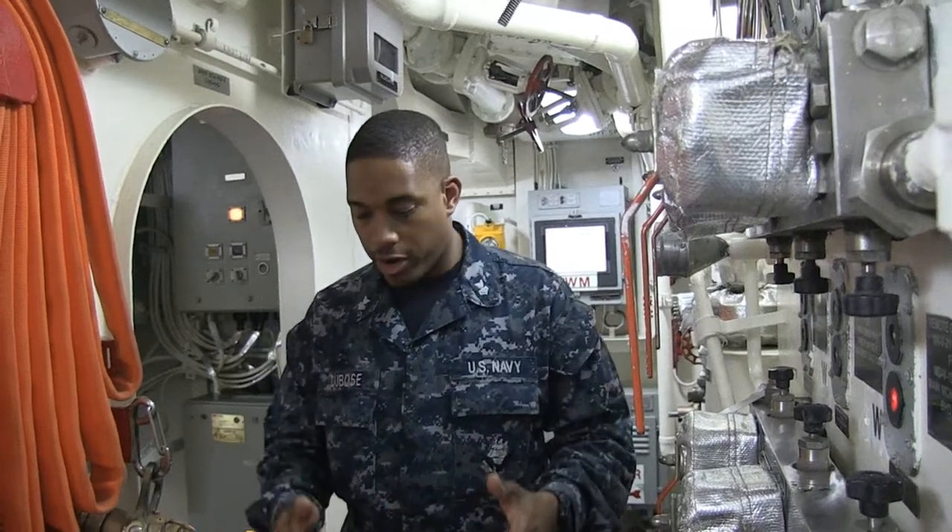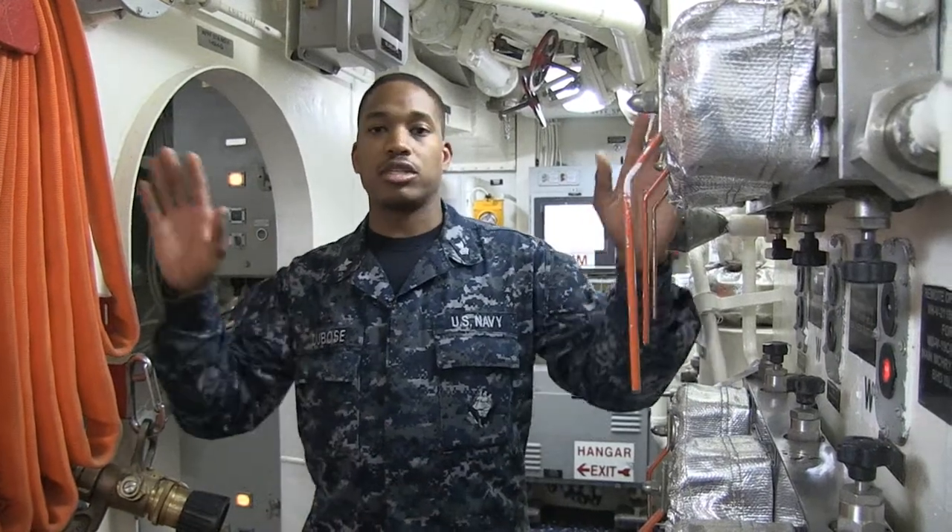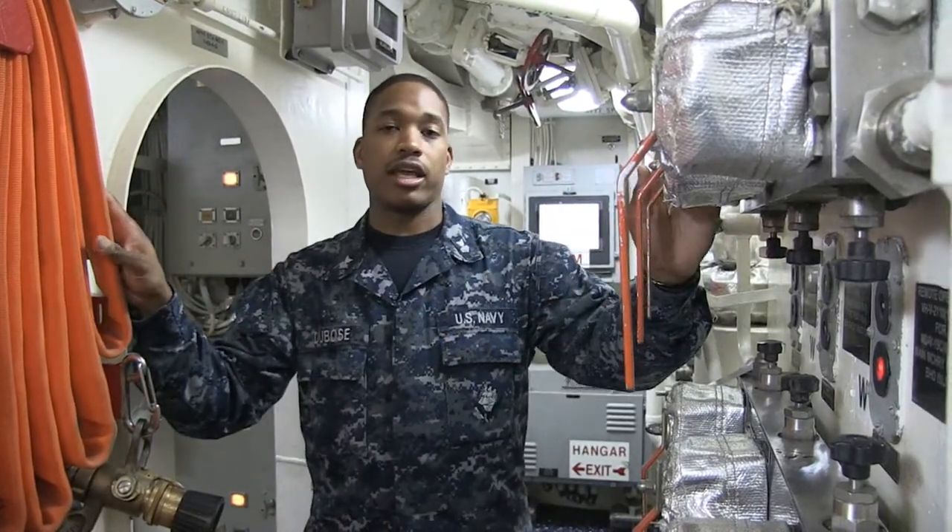Now we're in the passageway of the ship, one of the main traffic areas on the ship. This is a very narrow part of the passageway. As you can see, there are many things for you to bump your head on or run into. So as you move through the passageways, be very careful to stay away from the things that can hurt you.